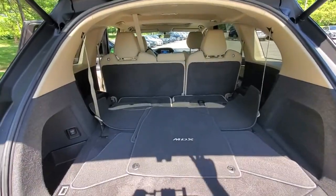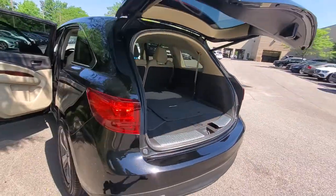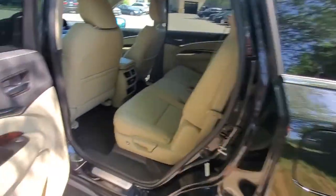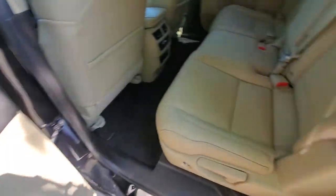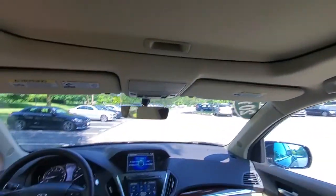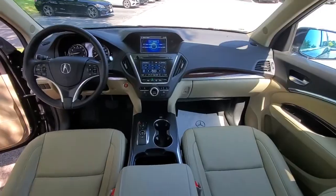These are just some of the great options this vehicle comes with: navigation system, keyless entry, sunroof/moonroof, power passenger seat, power lift gate, power driver seat, dual-zone AC, electronic stability control, third row seat, and heated front seats.